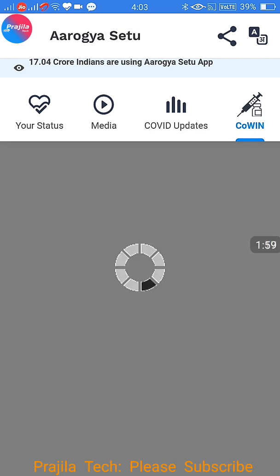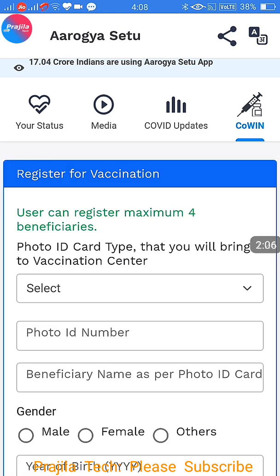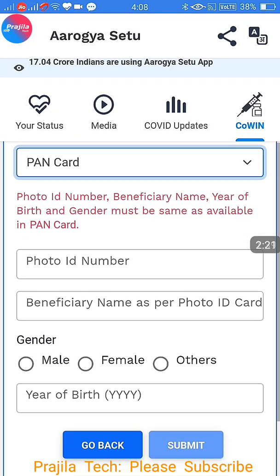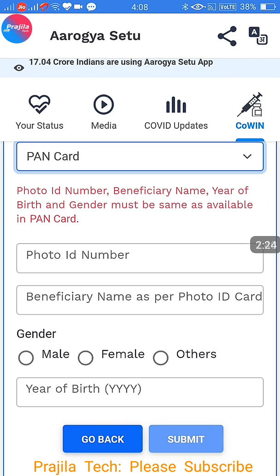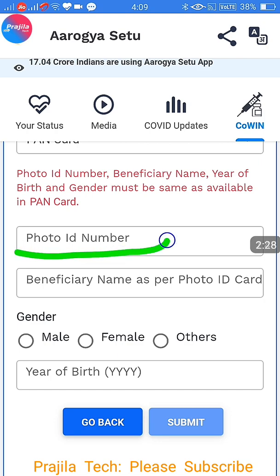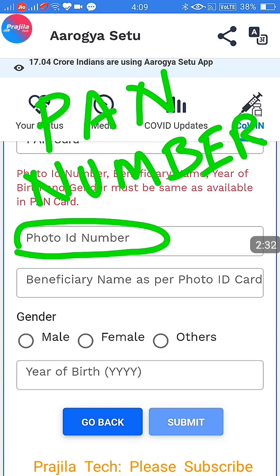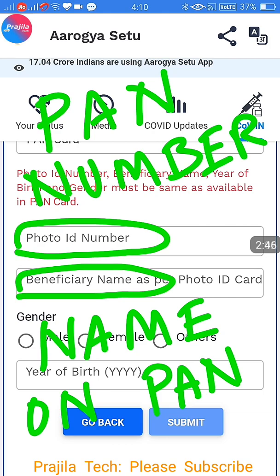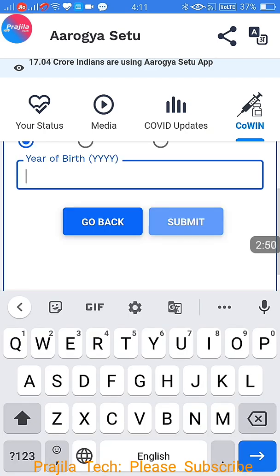This is easier compared to the CoWIN 2.0 portal and has fewer bugs. Once it is loaded, you are going to register — you can register a maximum of four persons. These are the identity proof options: photo ID, driving license, passport, pension card, NPR smart card, etc. For example, I select PAN card. The photo ID number is your PAN card number, and the beneficiary name should be exactly as on your PAN card.